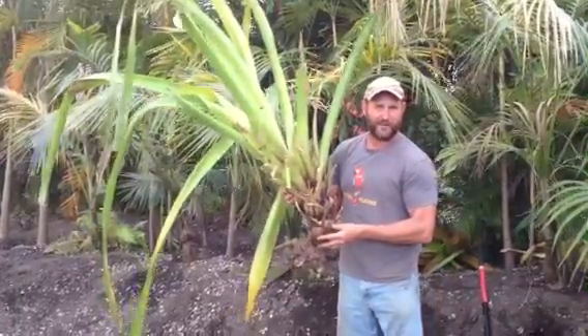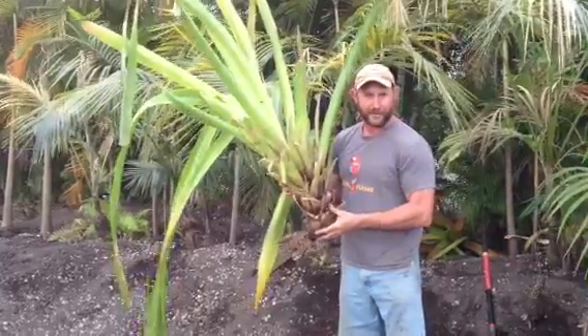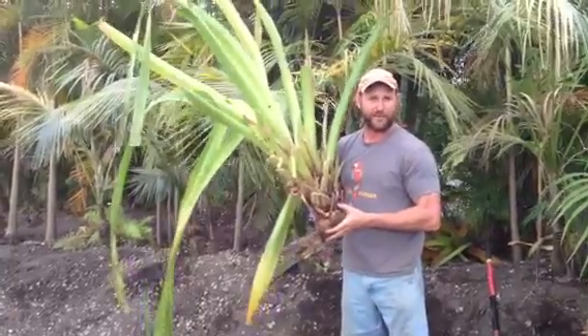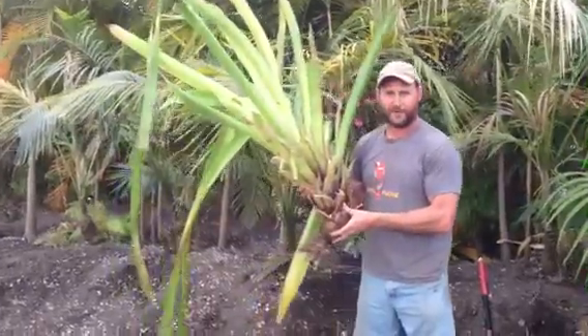Folks, bromeliads are awesome to have in your garden because they hold water in the cup naturally, and that's a great place for our frogs to hang out — our beautiful tree frogs. It gives them a wonderful home.